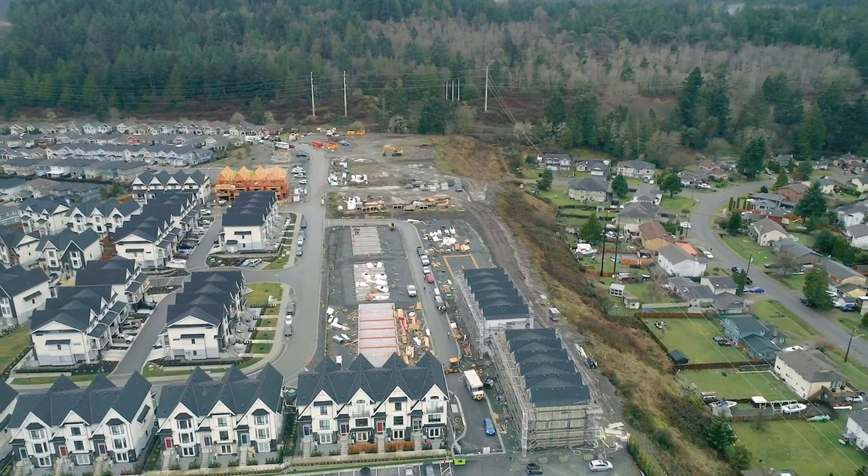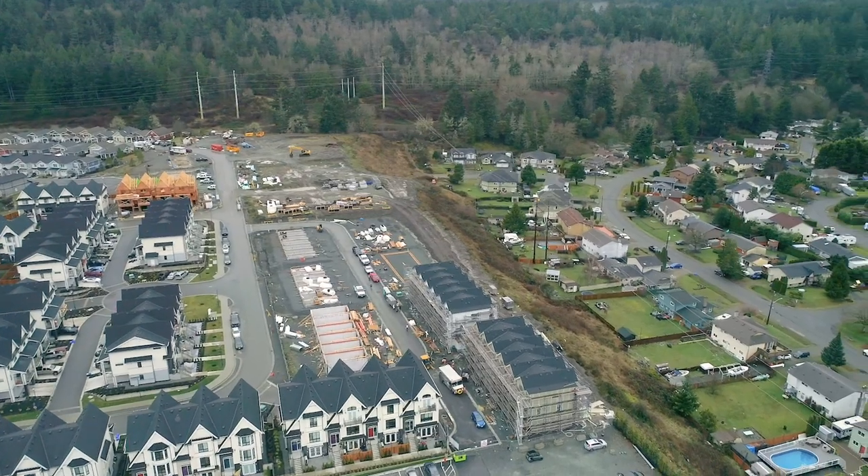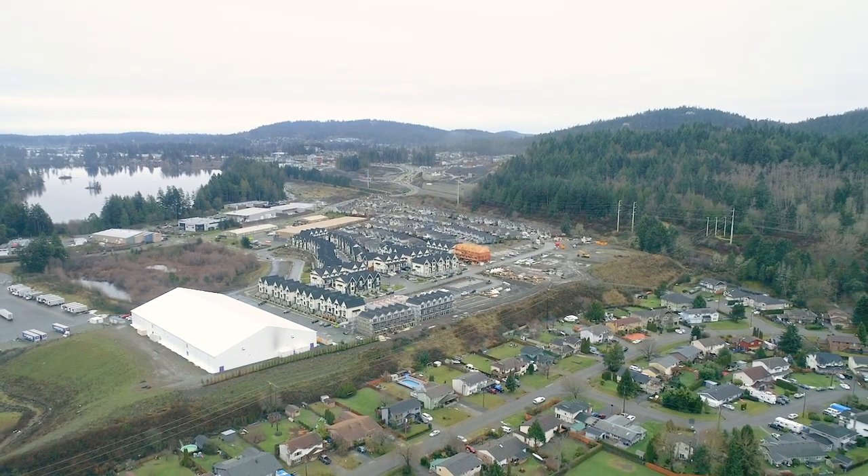This limited selection of 1,300 square foot townhomes consists of top quality green construction methods and premium quality finishes found nowhere else in our marketplace at this price point.